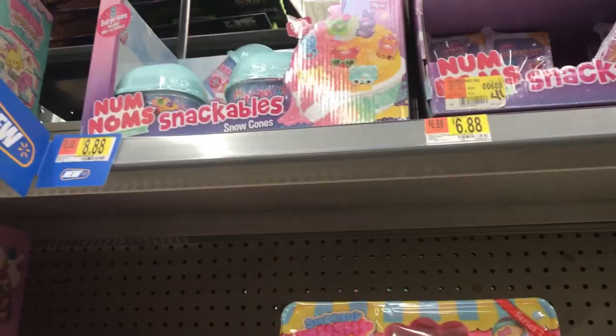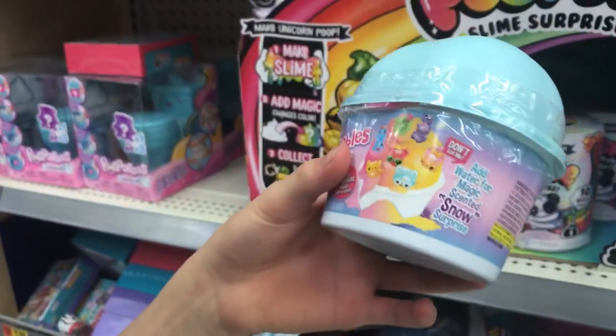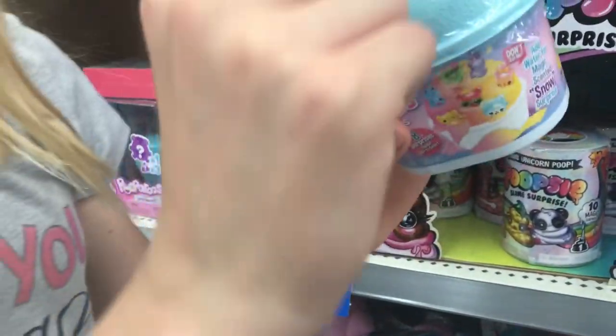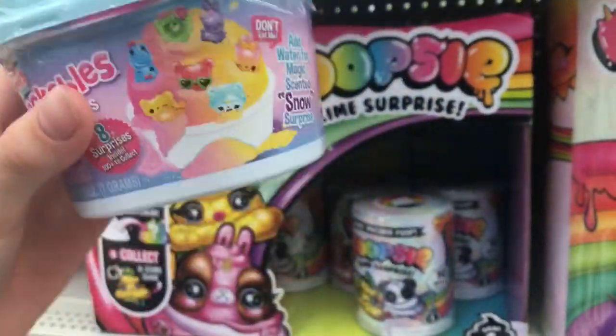I love the Num Num Snackables. And these are even cooler because you open the little surprise scooper, then you put water in it and wait three minutes — then snow — and you dig through the snow and there's like seven surprises. It's crazy!